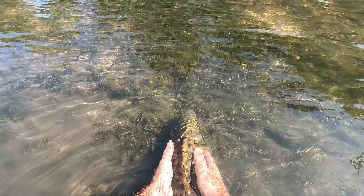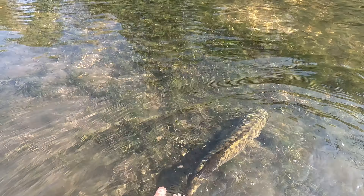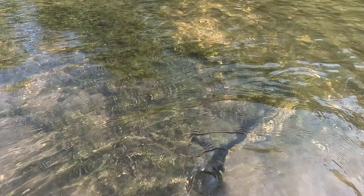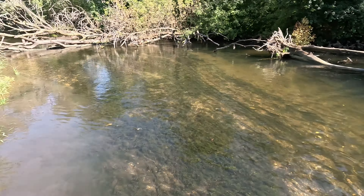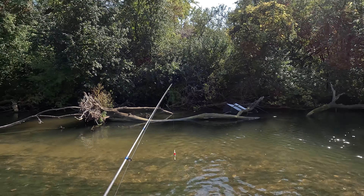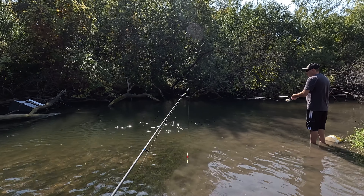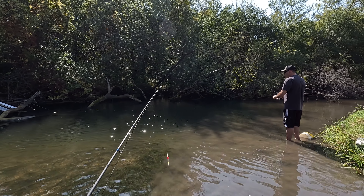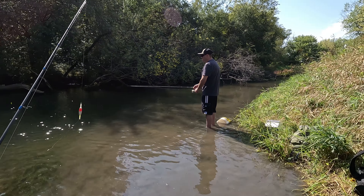Man, that was awesome. I wanted to come to this spot because there's always nice fish in here. There he goes, he's swimming away — awesome. It just goes to show these little creeks: you go creek fishing and you can still catch an 18-inch gigantic smallmouth out of these little tiny creeks. There's more in here for sure.